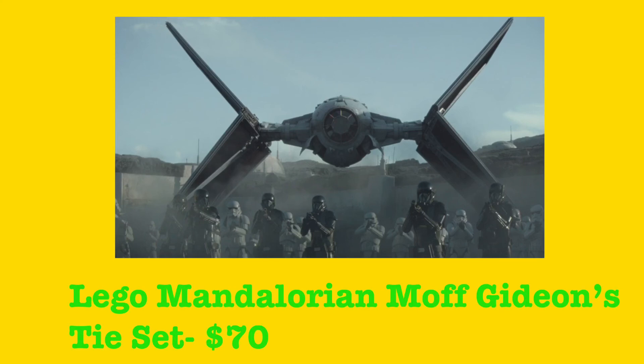Let me know down below what you guys think about the set rumor — do you think it's true or not? I'm really hoping it is. I'm leaning towards it probably being true, just something to fill out the January wave, especially since the Razor Crest has sold so well. Check out my Twitter and Discord linked in the description, leave a like and subscribe, check out some other videos, and I'll see you guys later!